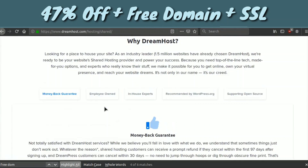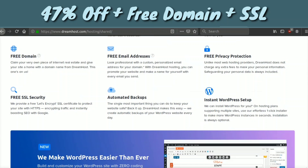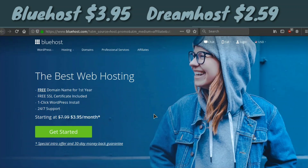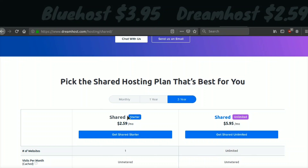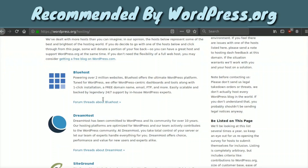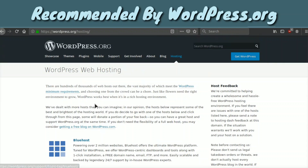The next option is DreamHost, which is also one of the best hosts out there and gives you a free domain even on their cheapest plan — right here it shows 'free domain.' Their plan is $2.59 a month versus Bluehost at $3.95 a month. Just so you know, WordPress.org, which powers 25% of the web, has reviewed thousands of hosting companies and concluded that these are among the best. Out of the top recommended ones, only Bluehost and DreamHost will give you a free domain.